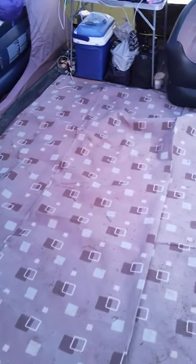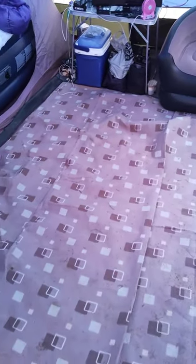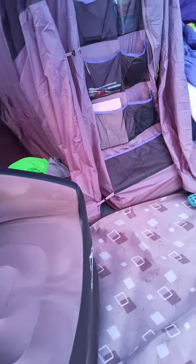We've got a Eurohike carpet — it's just to go in from shoes, as it's been raining a lot. I think it was about £40. That's how we've got ourselves set up.